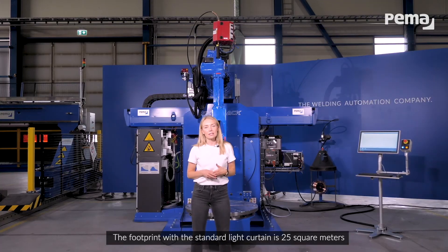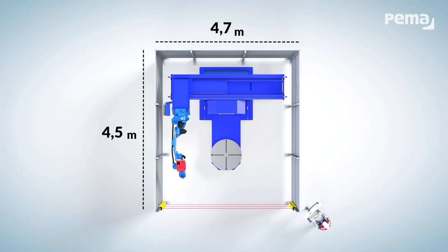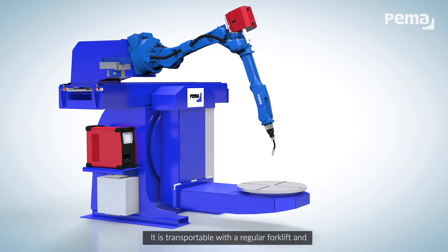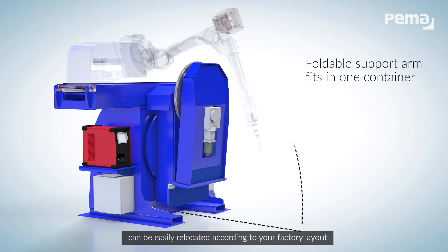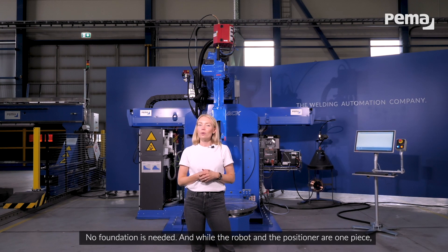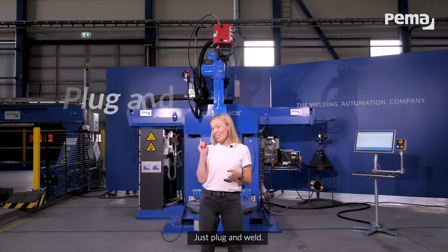The footprint with the standard light curtain is 25 square meters, and with the optional safety door 21 square meters. In addition to the small footprint, PEMA SkyTrack is easy to move — it is transportable with a regular forklift and can be easily relocated according to your factory layout. No foundation is needed. And while the robot and positioner are one piece, no time-consuming calibration is needed after every transport. Just plug and weld.